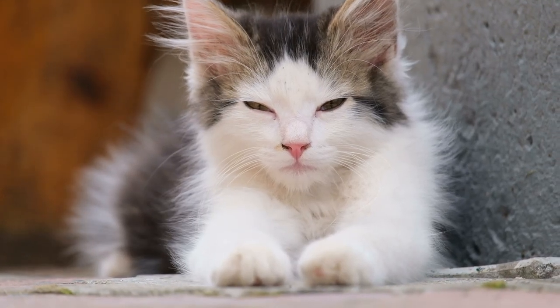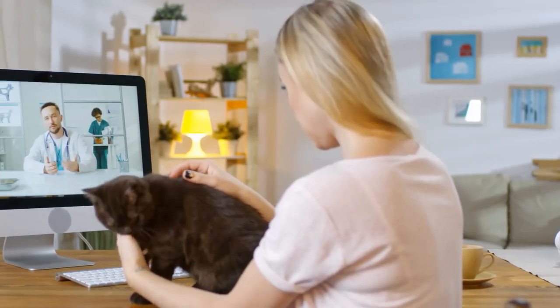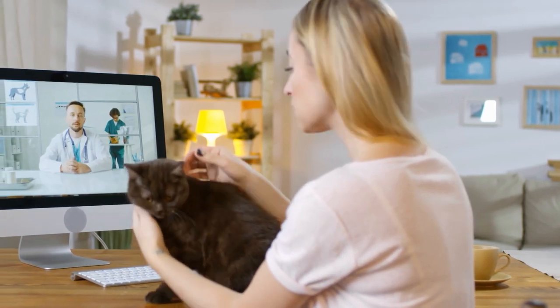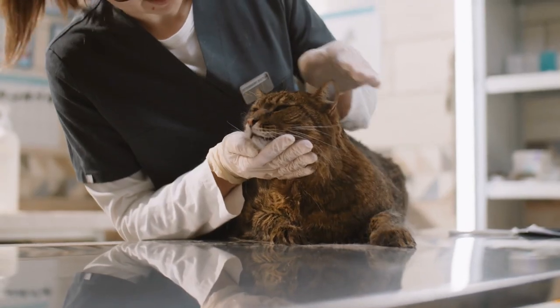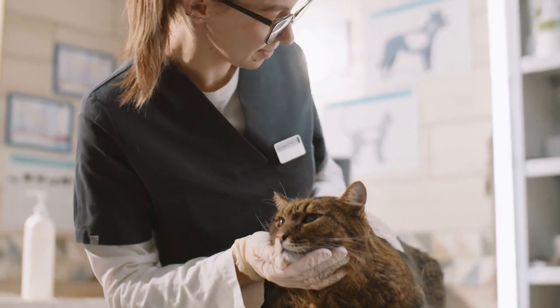Bacterial agents may also be involved, worsening the condition, sometimes to the point of pneumonia. A cat may also have a blocked nose thanks to the presence of some foreign body, which can obstruct the airways and prevent them from breathing like they normally do.